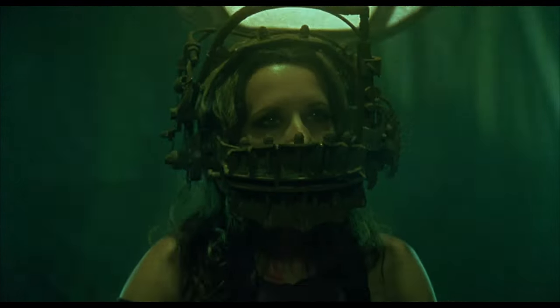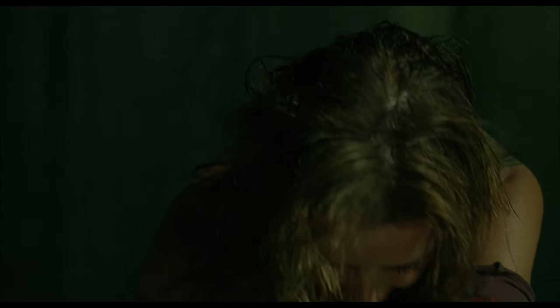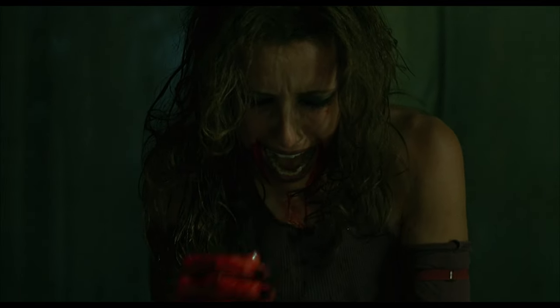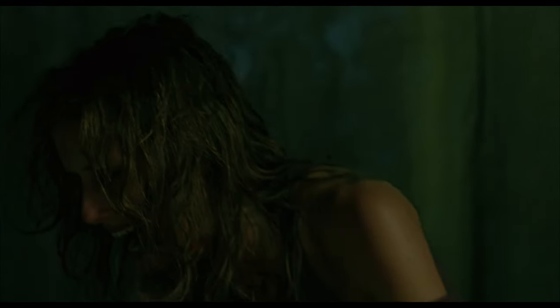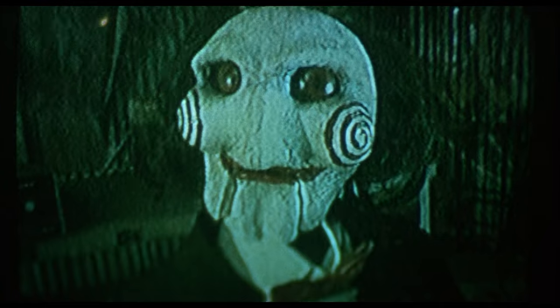Next we come to the Reverse Bear Trap. Here the victim awakens to find a large metal device attached to their head and neck. This device is triggered by a timer and once activated, the victim has 60 seconds to locate a key to release the trap, which is buried in the stomach of another person. Once time expires, the trap violently springs open, tearing apart the jaw. The real brutality here is that while the trap will cause devastating facial injury, it may not actually kill you, and instead leave you in agonizing pain. As seen in the film, the trap has a limited range of motion, so while it might do a lot of damage, whether or not it would kill you seems to depend on how much blood loss it would cause.